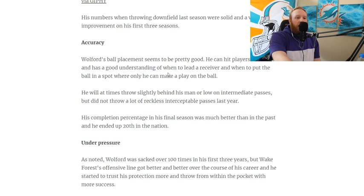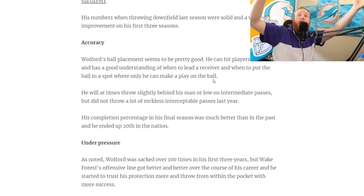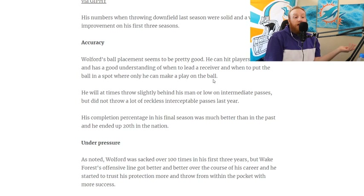He can hit his players in stride and has a good understanding of when to lead a receiver and when to put the ball in a spot where only he can make a play on it. We saw that multiple times — that diving end zone catch in double coverage where he was the only person able to have a shot at the ball. We're seeing everything that this scout is seeing.